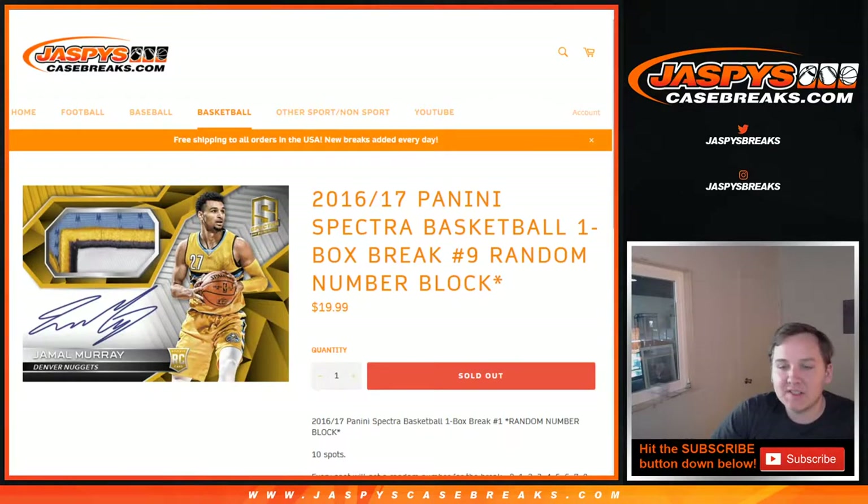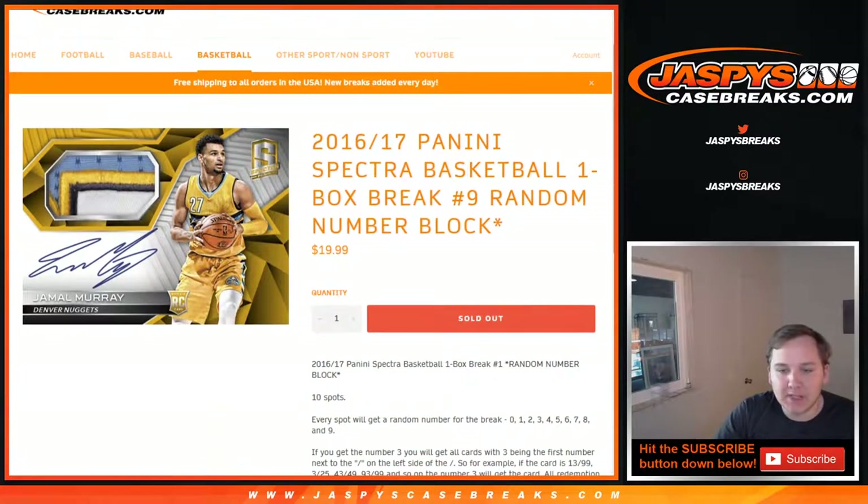What's up everybody, this is 1617 Spectra Basketball, one box break, number nine, random number block sold out on jazbeescasebreaks.com.